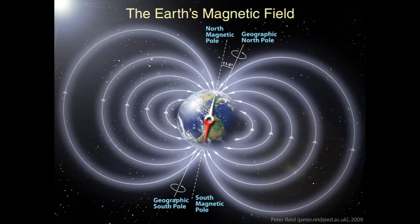Over the last 20 million years, Earth has settled into a pattern of pole polarity reversals roughly every 200,000 to 300,000 years, causing the polarity of the planet's magnetic north and south poles to flip. However, there hasn't been a pole reversal for more than 780,000 years, and scientists aren't sure why.